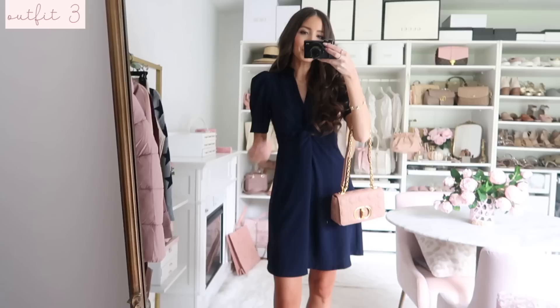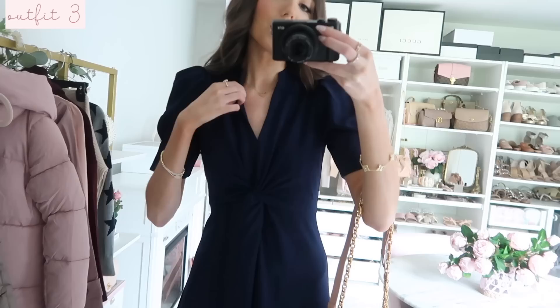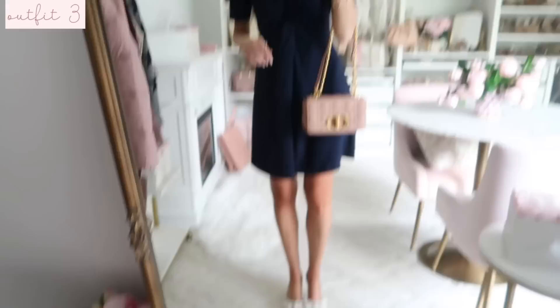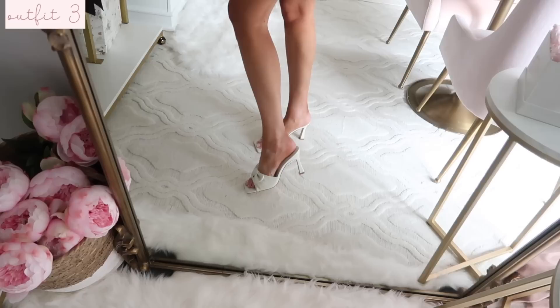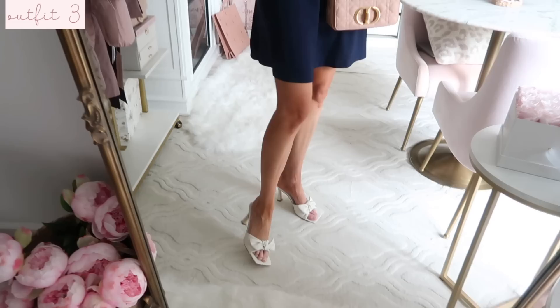Up next is a really nice workwear dress option - it's super super flattering. I love this navy color and it has a little twist detail at the center. It's one of those very figure-flattering dresses with puff sleeves and a split neck detail so you can see necklace stacks. The length is really great too, great for Sunday best or work meetings. I styled it with my rosy pink Dior bag, which looks really great paired with navy, and these bow heels from Nordstrom Rack - so comfortable with a square toe, medium height heel, and a great price point.